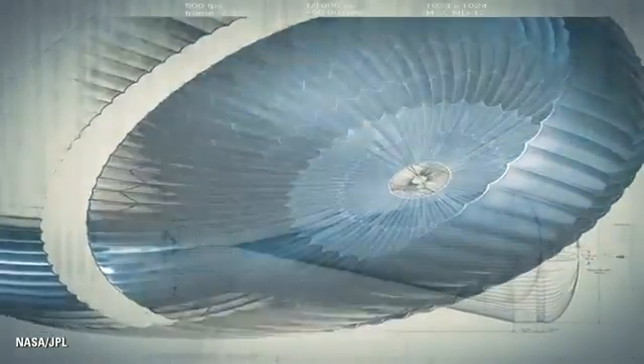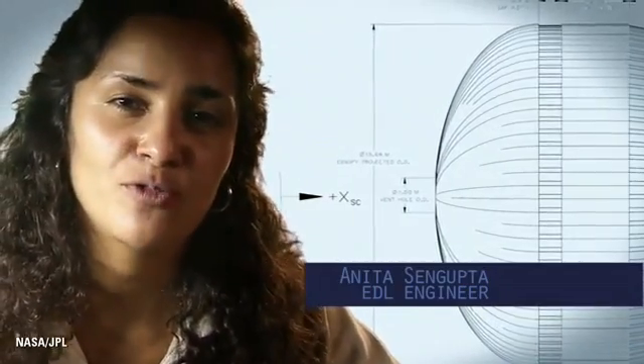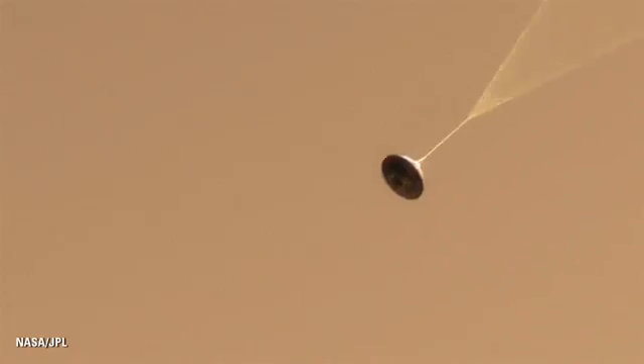The parachute is the largest and strongest supersonic parachute we have ever built. It has to withstand 65,000 pounds of force, even though the parachute itself only weighs about 100 pounds. When it opens up that fast, it's a neck-snapping nine Gs.